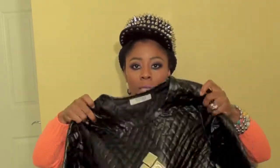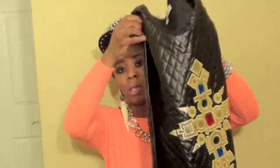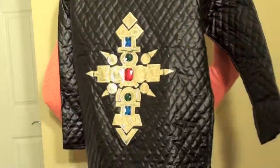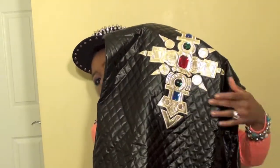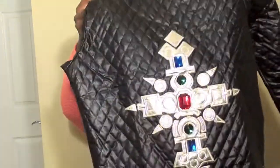The next item is this quilted dress with embellishment at the front, and it's just plain on the back. The front has like gold and then some stones — red and green stones. And that's it.